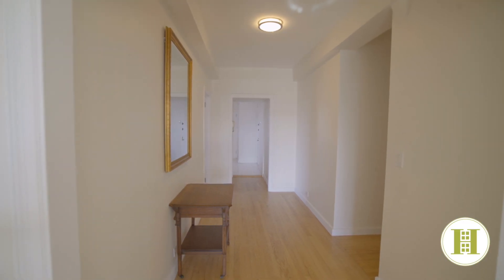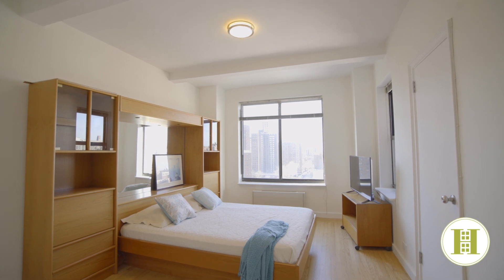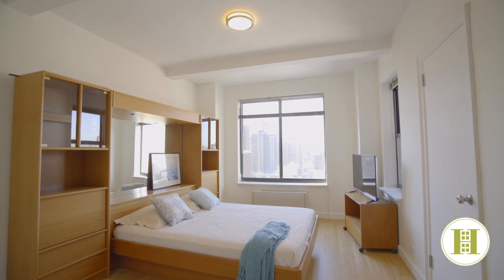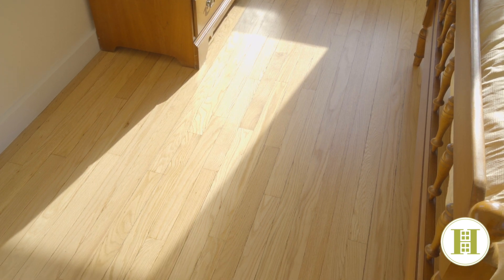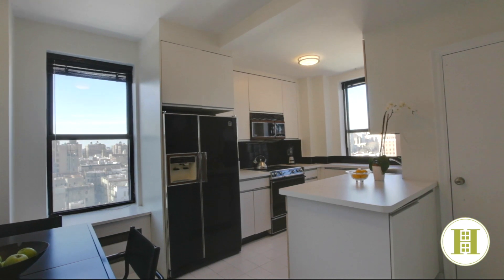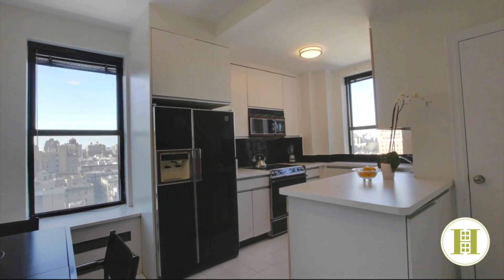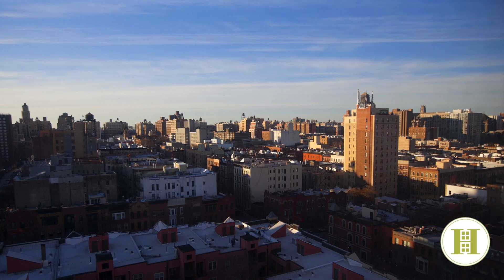This apartment is generously proportioned and it features a gracious foyer, two large bedrooms, and an abundance of closet and storage space. Pre-war details include high-beamed ceilings and beautiful hardwood floors. There is a large sun-filled kitchen with not just one but two windows, both with open city views, and there is also a large dining area.